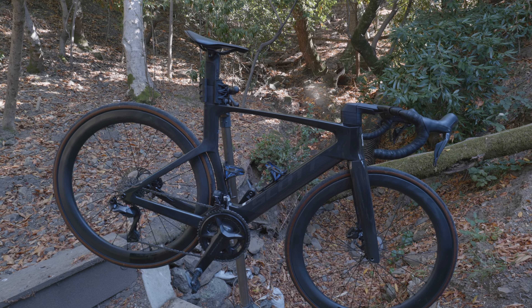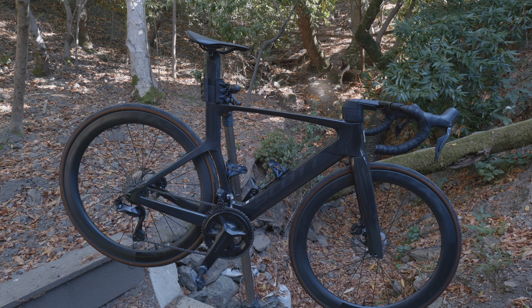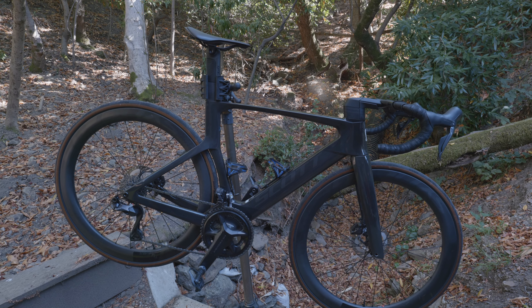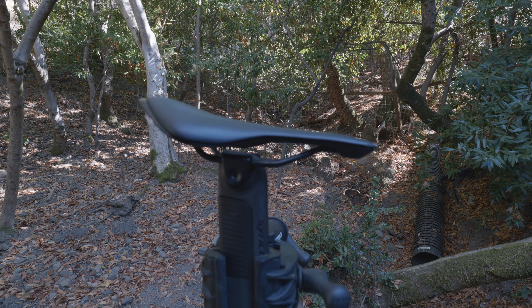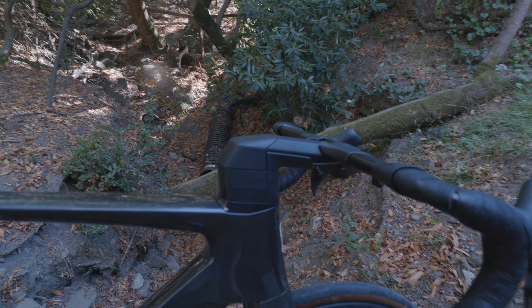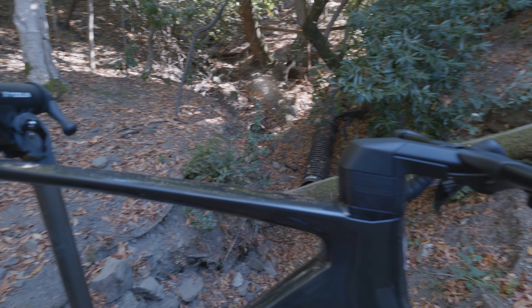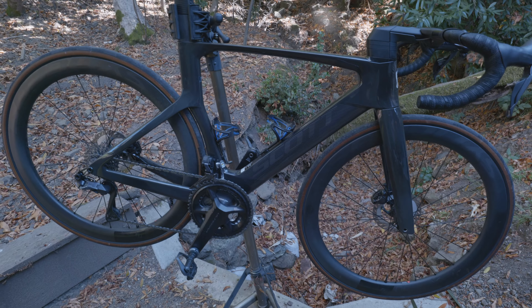This is an Ultegra build — full Ultegra, basically bone stock, literally from the seat which is Scott's in-house brand Syncros. I haven't made any changes, barring one: I did go for a longer stem. That should segue into the first topic.